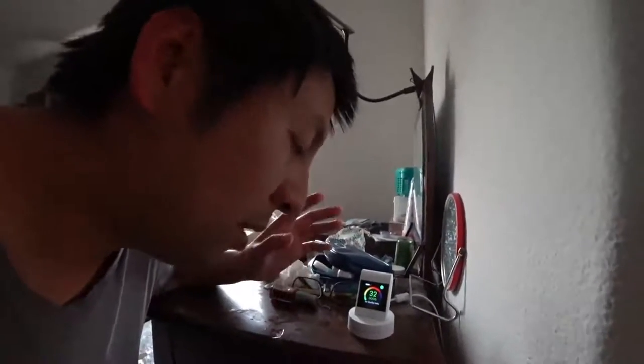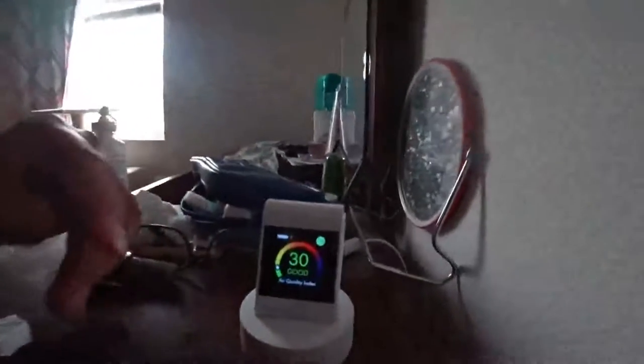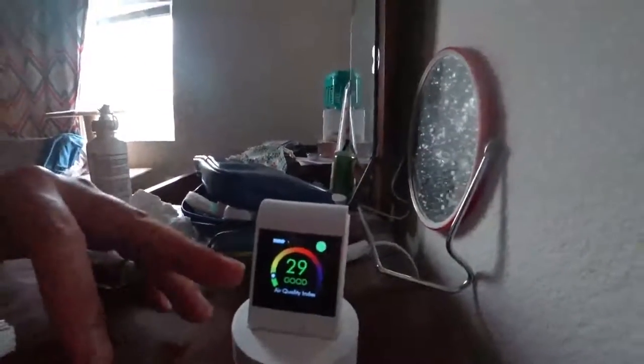Air quality is really bad outside today. There's some fire going on in Sequoia National Park. So I just want to show you the numbers. Right now in the master bedroom it's 30, 29. Even though the window is closed, some particles still get in here.